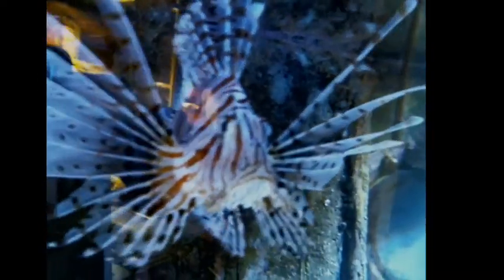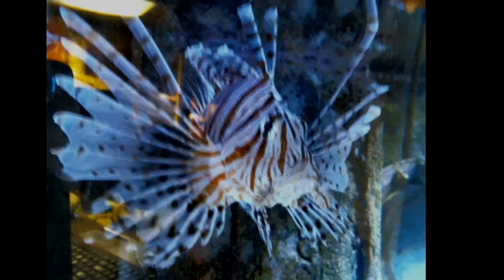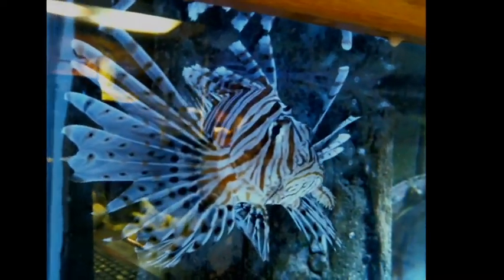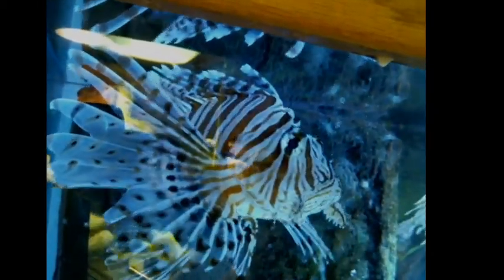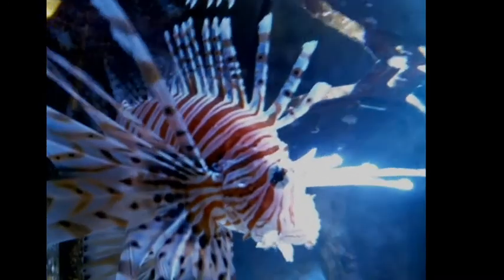Let's move on and take a look at our beautiful lionfish here. I always get awful glare in this tank with that beaded lizard tank behind us. Lionfish are pretty spectacular fish. They are invasive in the Atlantic and causing horrible problems. They're beautiful fish — there are a number of different species of lionfish. This is the red lionfish, Pterois volitans.